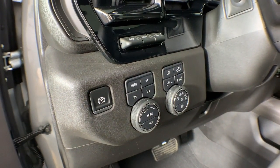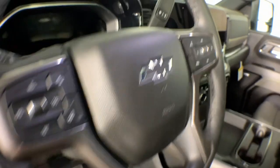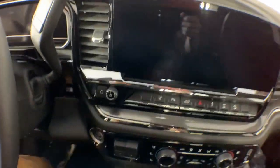Rear camera mirror, satellite radio, cooled front seat — control the job without sacrificing comfort or connectivity. Get into the all-new Silverado.